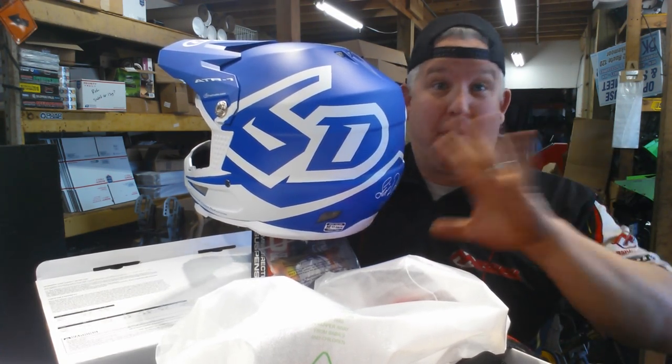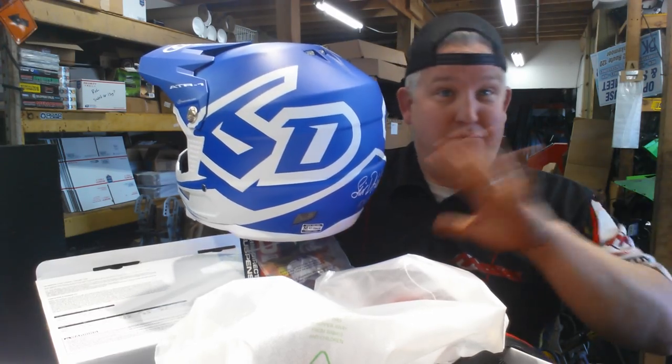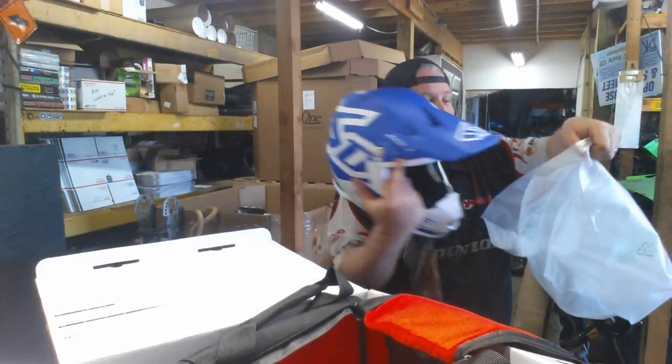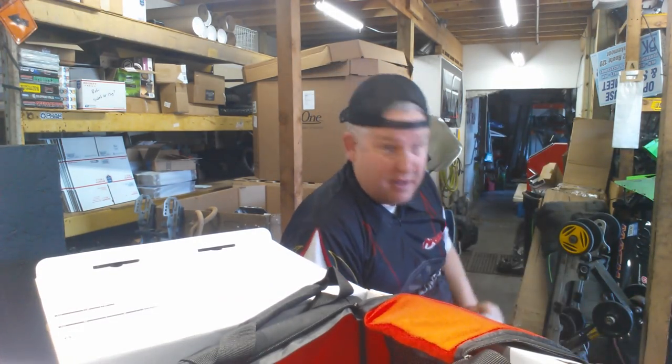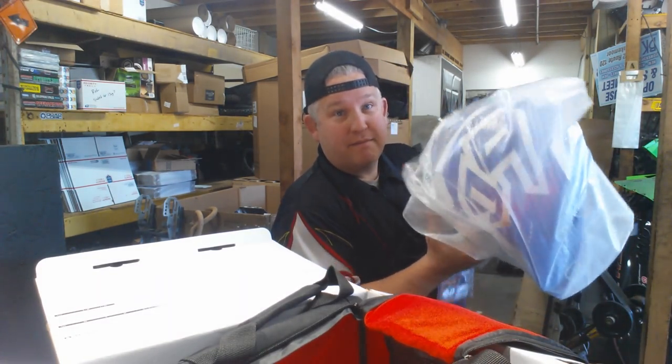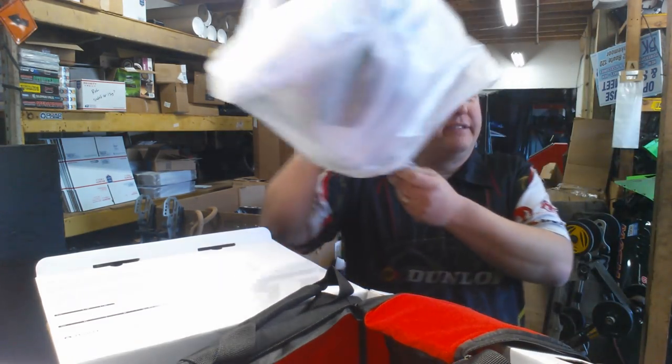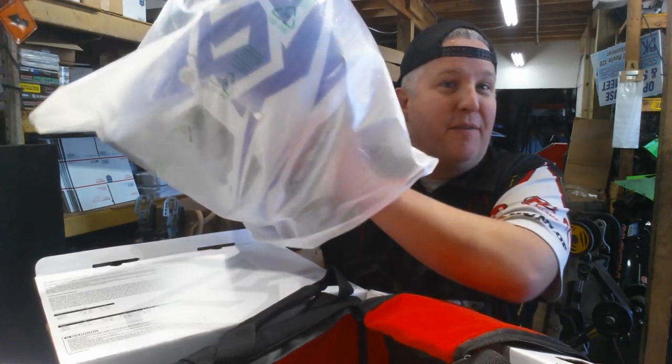6D helmet is an amazing helmet, period. End of story. It's obviously not for everyone. We like to carry something super top-of-the-line and then your $60 helmets that are decent for bobbing around the yard.